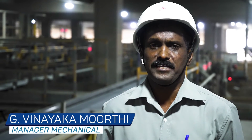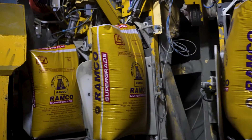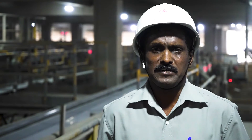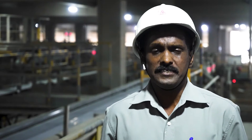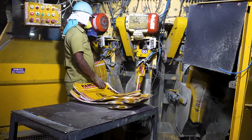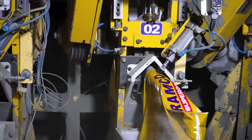We have a total of four electronic packers in our packing plant to pack the cement. Our electronic packers are highly precise. Different types of cement are extracted from the compartment silo to the packers through elevators, vibrating screens, and packer bins.